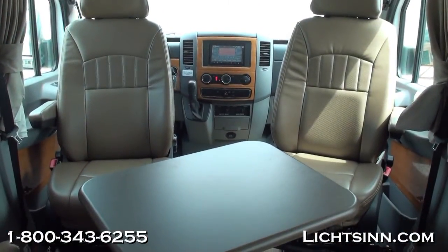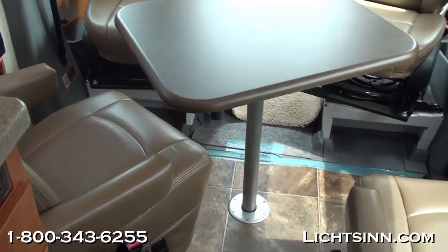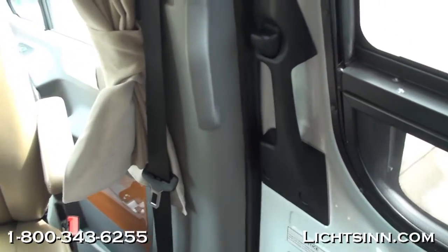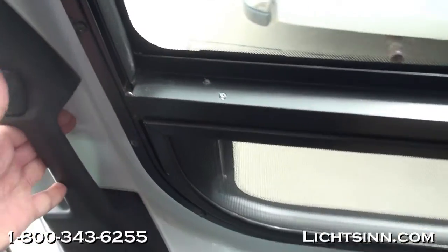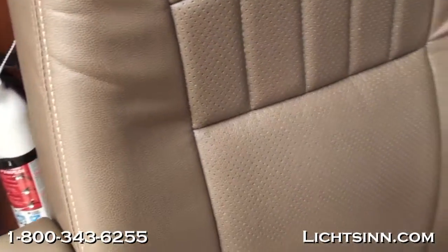Up front, captain's chairs along with co-pilot seats rotate and swivel to become integral living components. We've also included the versatile front storage cabinet behind the driver's seat. It can be used with or without the storage cabinet for full quad seating around the pedestal table, or for additional storage.